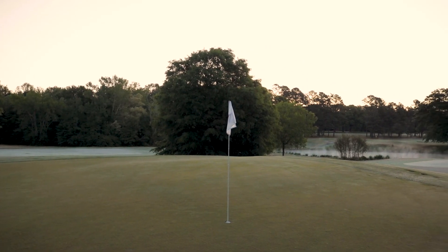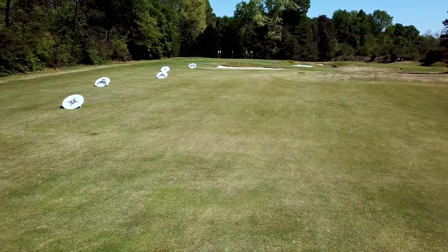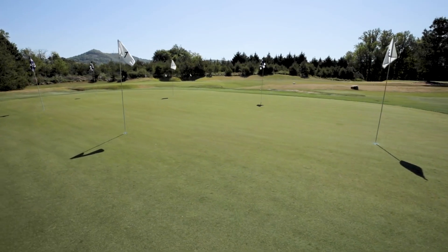We have 20 greens on the golf course — 18 holes and two practice greens. And we have a practice facility where we have five more greens, four of them Champion and one bentgrass green.